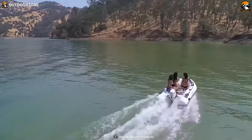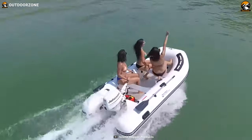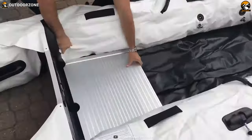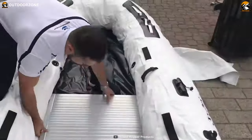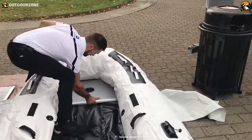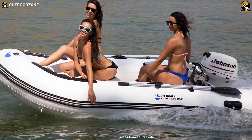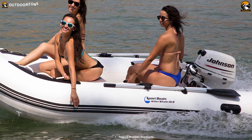The 18-inch tubes further enhance maneuverability, ensuring that you can navigate smoothly in various water conditions. When it comes to construction, the Killer Whale boasts superior quality — all of its seams are heat welded, ensuring durability and reliability on the water. The boat is compatible with both two-stroke and four-stroke motors, providing flexibility and power options to suit your preferences. Additionally, it comes with two oar locks, allowing for easy rowing when desired.